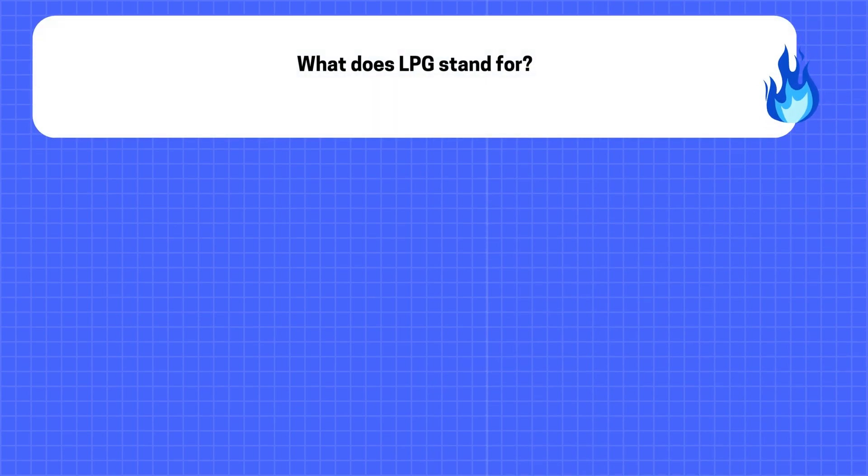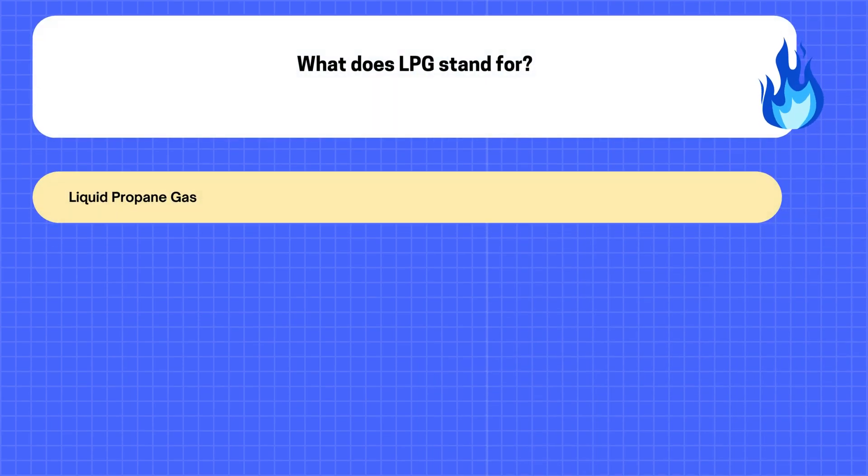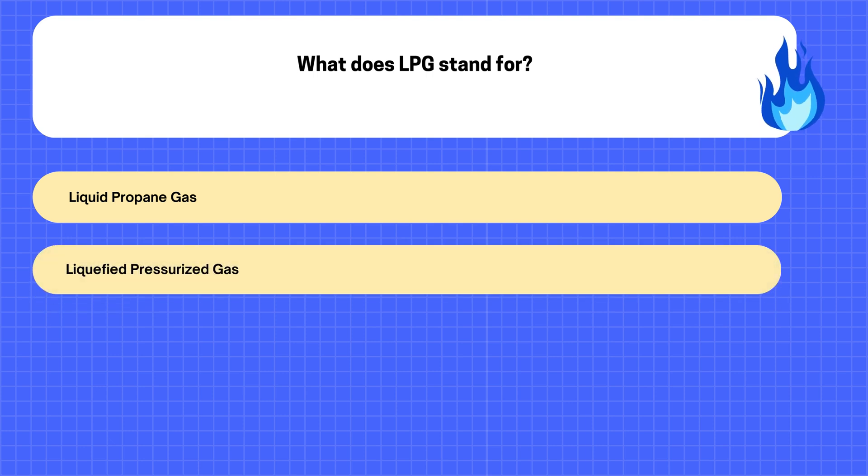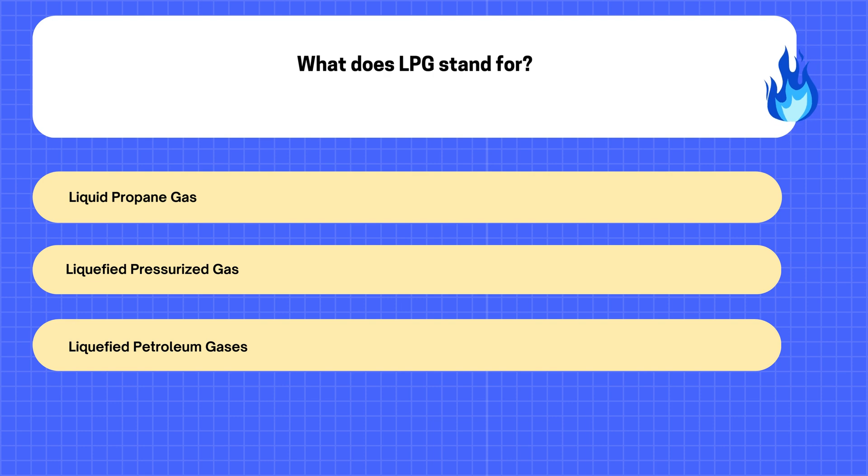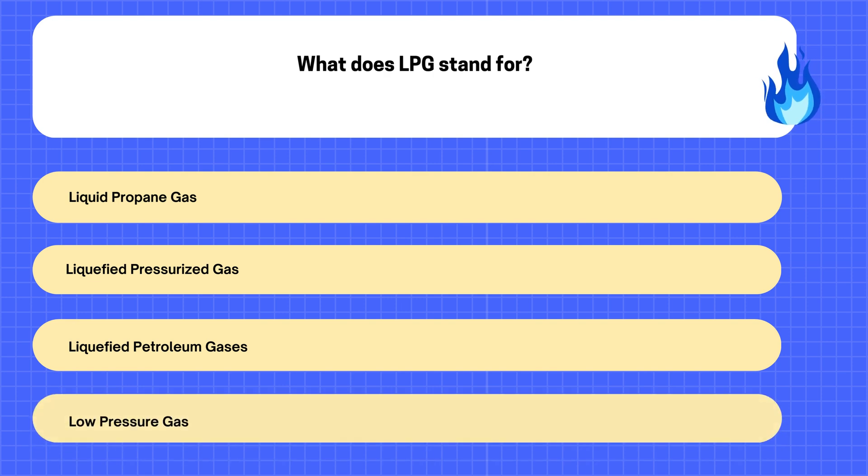9. What does LPG stand for? A. Liquid Propane Gas. B. Liquefied Pressurized Gas. C. Liquefied Petroleum Gases. D. Low Pressure Gas.